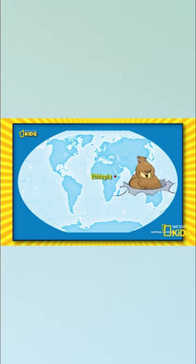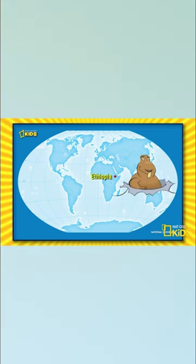The big-headed mole rat can be found in Ethiopia, Africa, which is... oh, where is it? Here, darling. Somebody's not good at geography. Ah, yes, there it is.